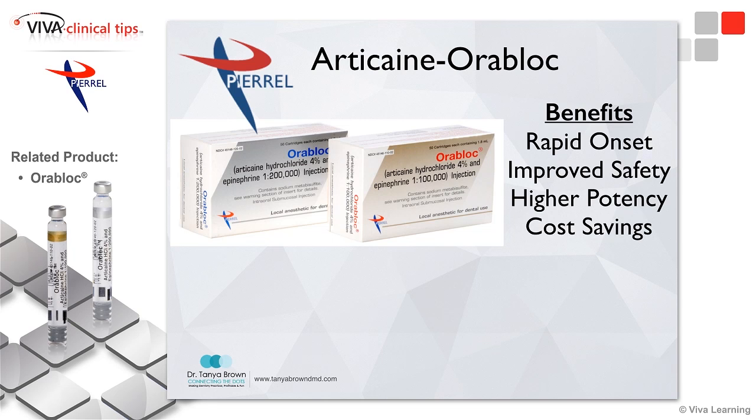And I was introduced to OraBlock, which is articaine as well, that comes in 1 to 100,000 and 1 to 200,000. A colleague told me how great it worked for them and I did some research and I liked what I read. I found out that it had a rapid onset and actually had a higher potency than Septicane.